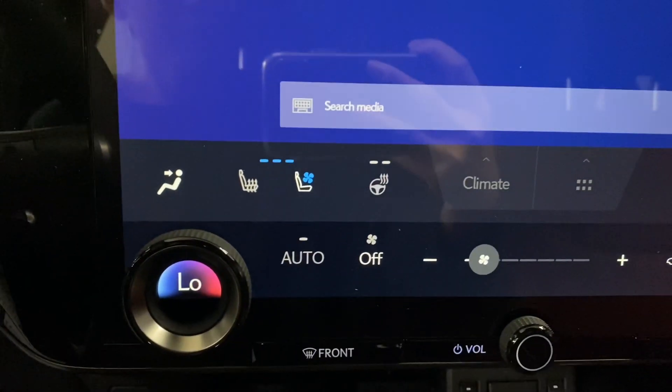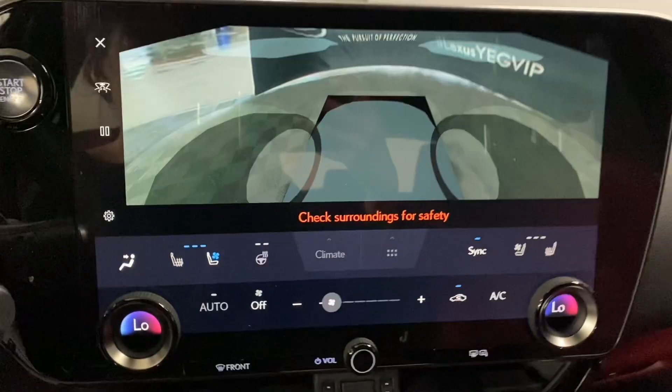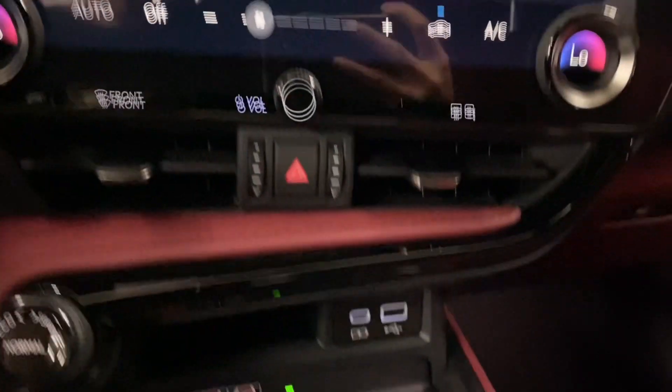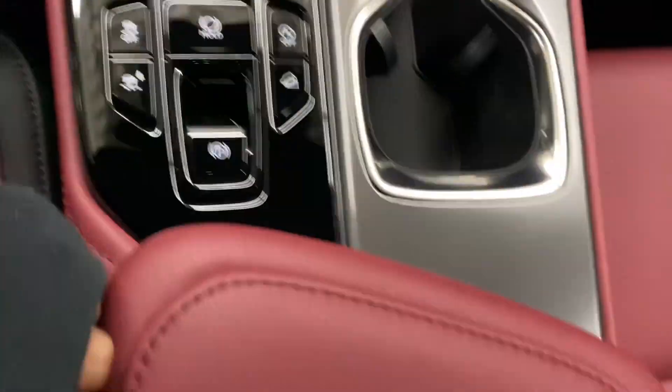You have heated and ventilated front seats and heated steering, dual climate controls, panoramic view monitors, charging ports, a wireless charging pad with storage space underneath, your mode selector, cup holders, and a center console that can be opened from either side.